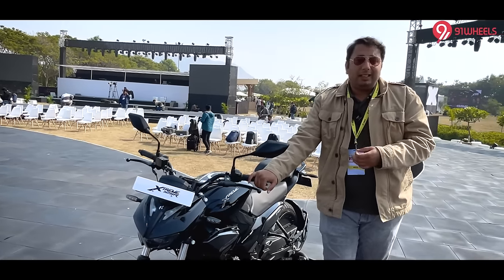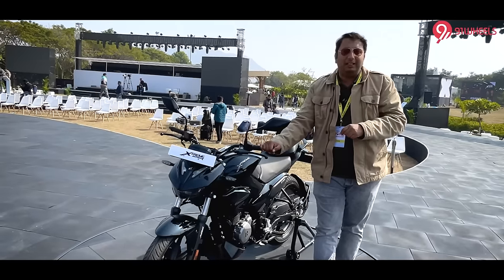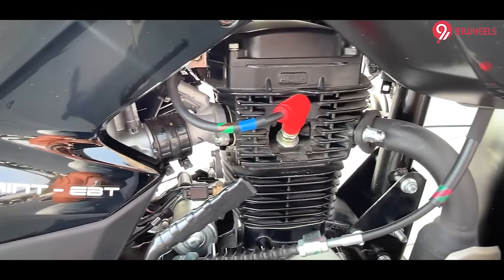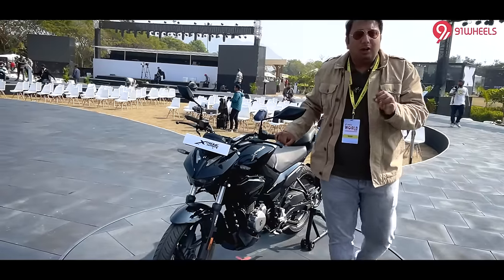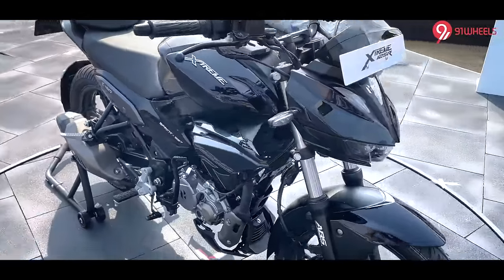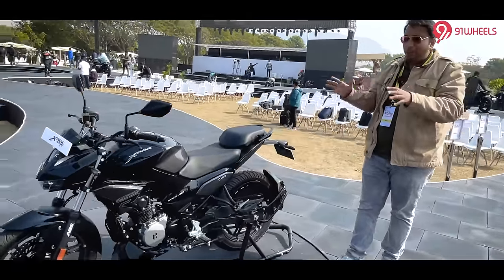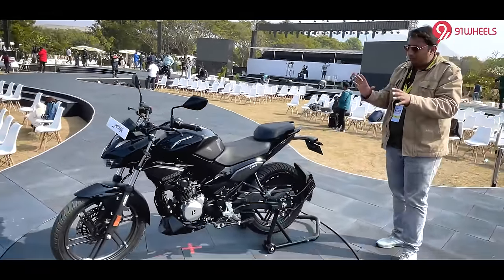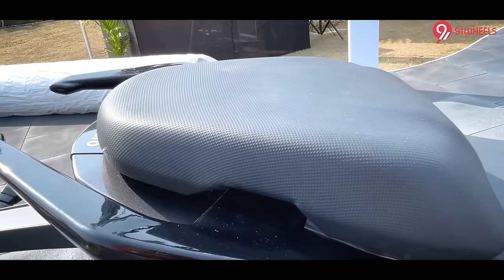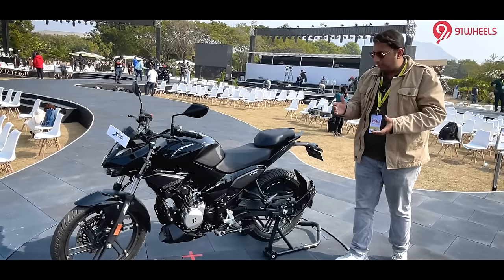This motorcycle gets a brand new engine that Hero has specifically built for it — it is called the 125cc Sprint engine. It is a single-cylinder, air-cooled unit producing 10.7bhp peak power and 10.6Nm peak torque. Looking at the side profile, the motorcycle has sporty proportions, and the pillion seat has been designed slightly elevated at the top.